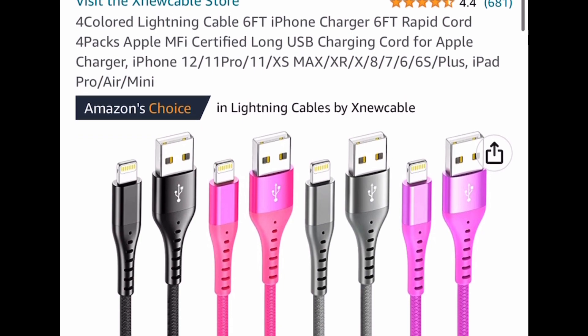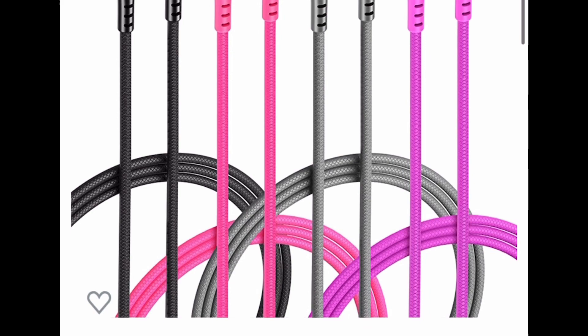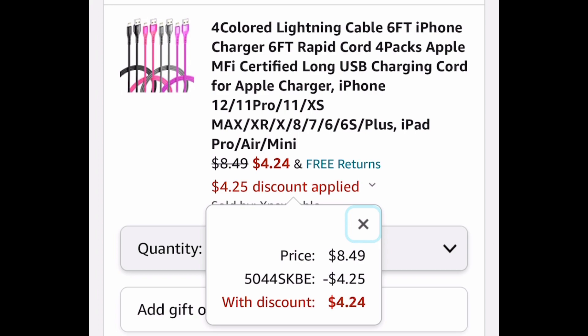Here we have this four-pack of colored lightning cables — iPhone chargers, six feet. This one is $8.49, but go ahead and put in a code and drop it down to $4.24.